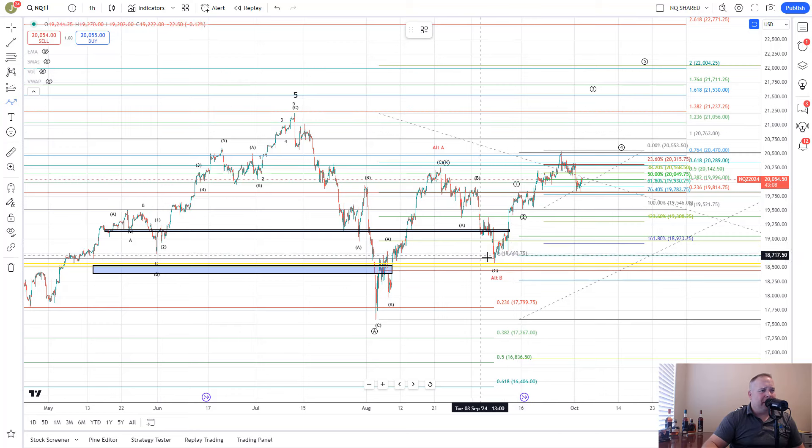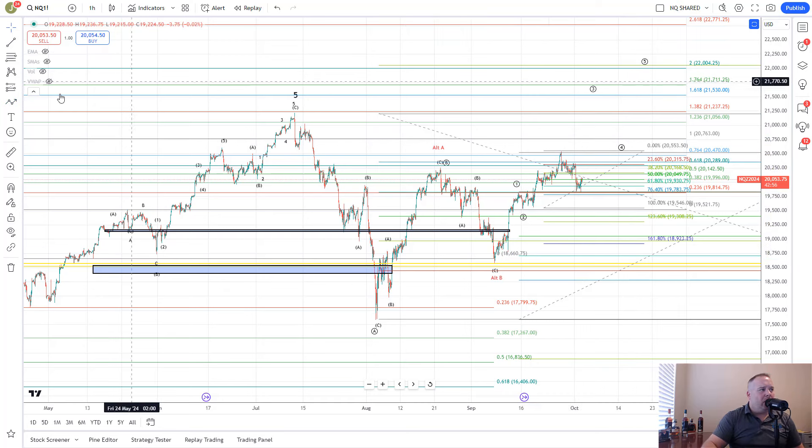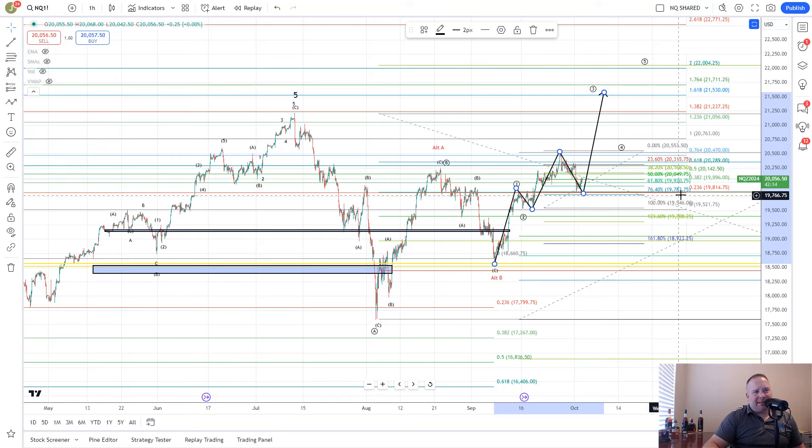The counts are going to be very similar. We're looking at this as a potential 1-2, 1-2 breakout, where wave 3 would target about 21,500, pull back in wave 4, and then wave 5 would be about the 22,000 area. As long as they stay above 19,783, the immediate breakout is still live on that 1-2, 1-2 breakout pattern. They've got to stay above 19,783 to keep that one live.